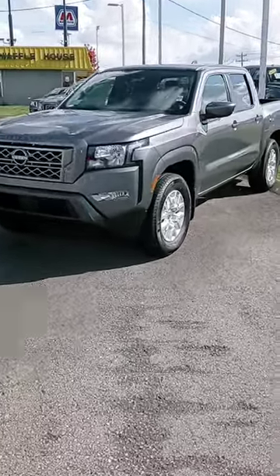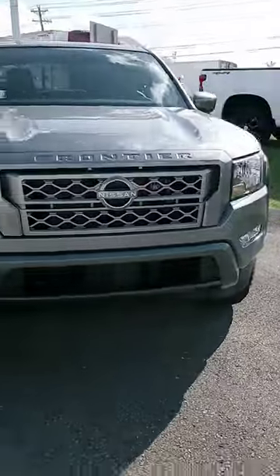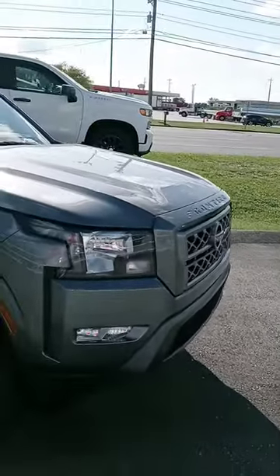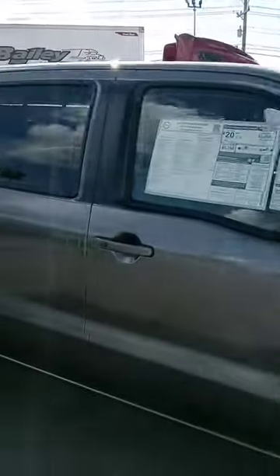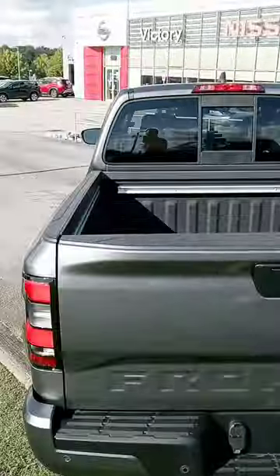Hey Tim, how's it going? Sir John here from Victor Nissan. You inquired on a new Frontier, so I wanted to give you a good look at one. Not sure if you've seen the new redesigned Frontier — I think it looks great, I even love the changes on the interior. Let us know if you have any questions, if we can provide any information, or if you want to get pre-approved or need assistance with financing, we can definitely help with that.